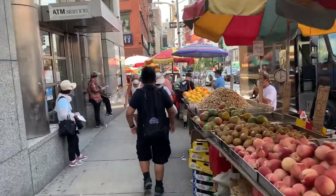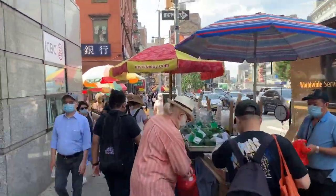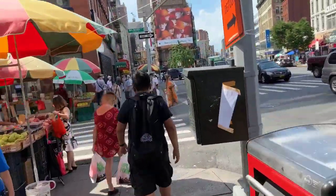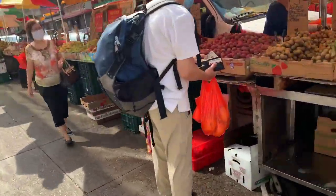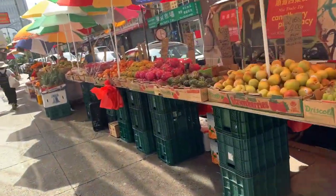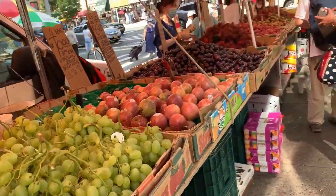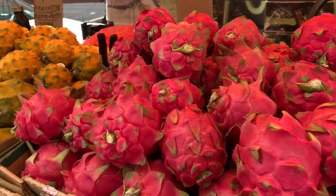They have a lot of fruits here — dragon fruits, longan, lychee, a lot of Asian fruits. I actually bought guavas, lychee, and mango. There are also avocados, grapes, different types. And it's really less expensive.